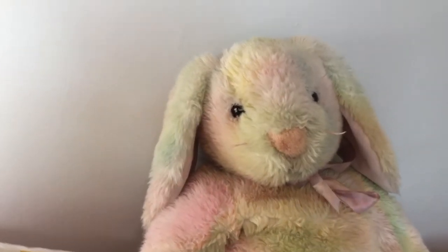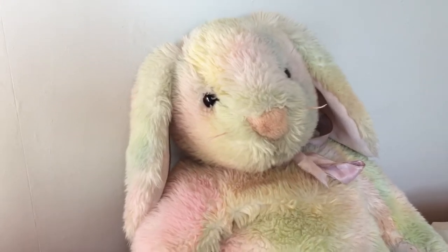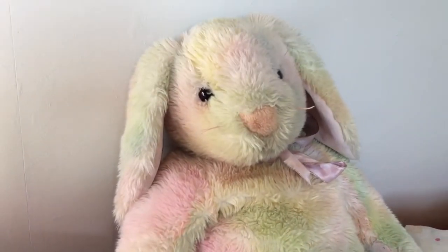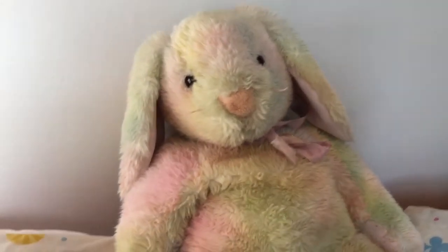I had to convince my mom to buy it — I was like please, please. For some reason, it's not just my parents, I think parents in general just don't like buying stuffed animals, and I don't know why, because they look adorable.